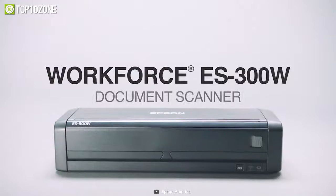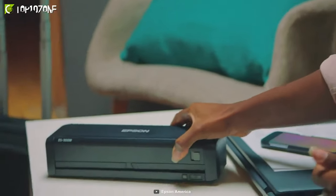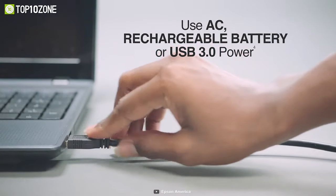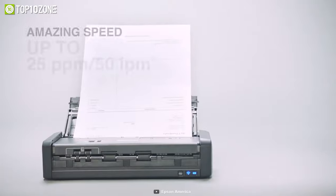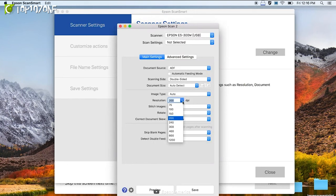Now get introduced to the Epson WorkForce ES-300W, a compact duplex document scanner with the quickest scan rates in its category that keeps you prepared at the office and on the go. The scanner is super portable and can be connected to alternating current, rechargeable battery, or USB power so that you can take it wherever your work takes you. Furthermore, it has an outstanding batch scanning speed of 25 double-sided pages and 50 images per minute, and the auto document feeder can hold up to 20 sheets.